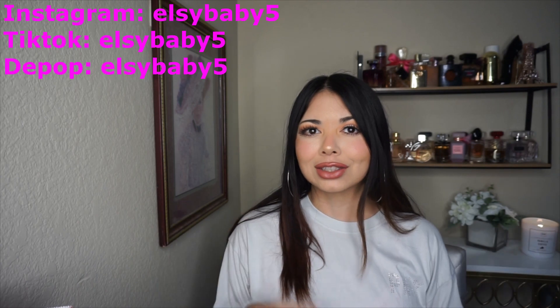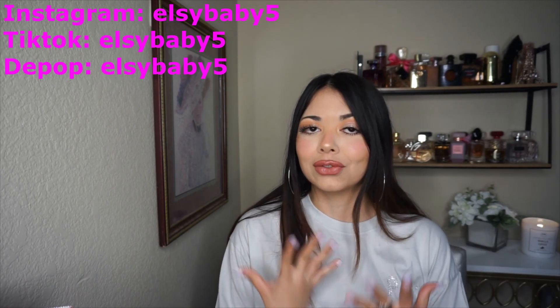Hello you guys, it's Elsie. Welcome back to my channel. Today I finally have my Victoria's Secret SAS haul. I did the first part with just perfumes. Now I finally have everything I wanted from what they had on sale — clothes, sweaters, sweatshirts, and bags. I feel like I have a little bit of everything in this haul, so let's start with the video already.